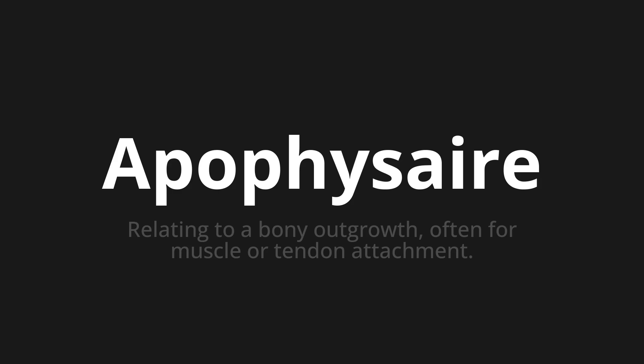Let's say it all together: Apophyser. Apophyser.